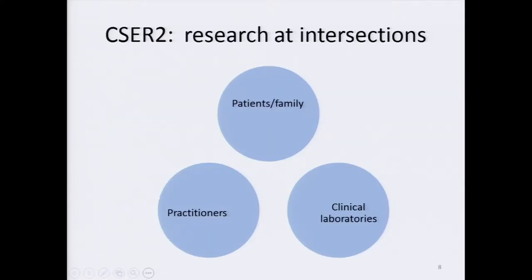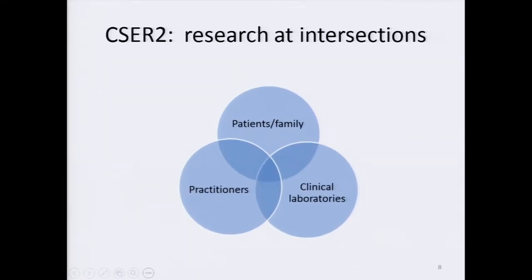A second aim of CSER relates to identifying research opportunities at the point of the clinical encounter, where patients and family members, practitioners, and clinical laboratories intersect. A number of research opportunities could be envisioned in this space. For example, patient and family-centered measures of utility, exchange of phenotype information, variant interpretation and disclosure, and characterizing the cascade of genomic information — the process that occurs when a genomic finding ends a diagnostic odyssey, which can often begin a cascade of additional medical consequences for family members. These topics leave room for flexibility for investigators to propose research relevant to their particular clinical setting.